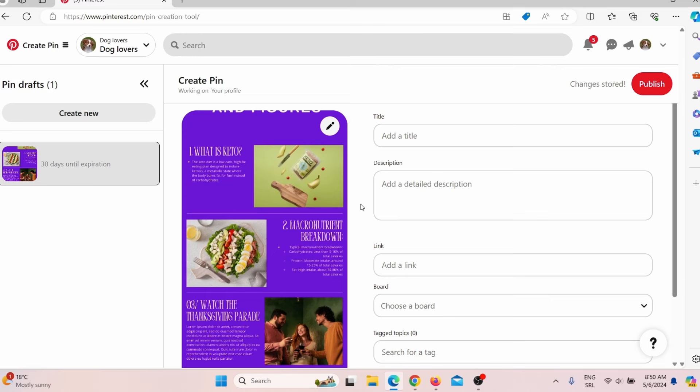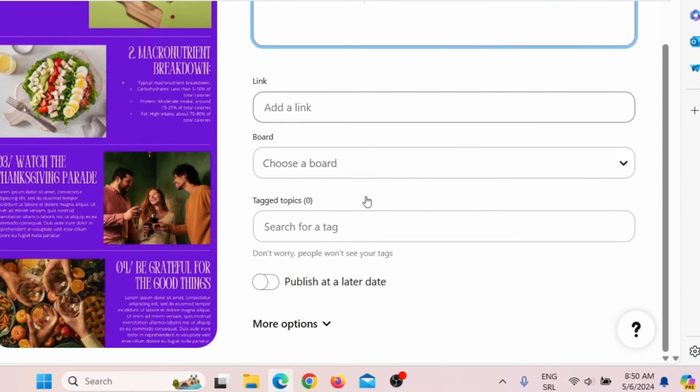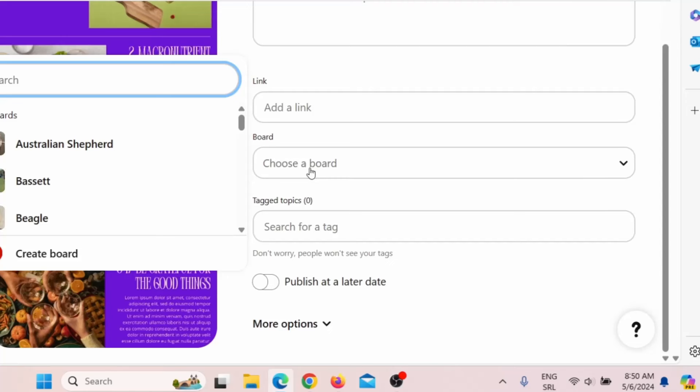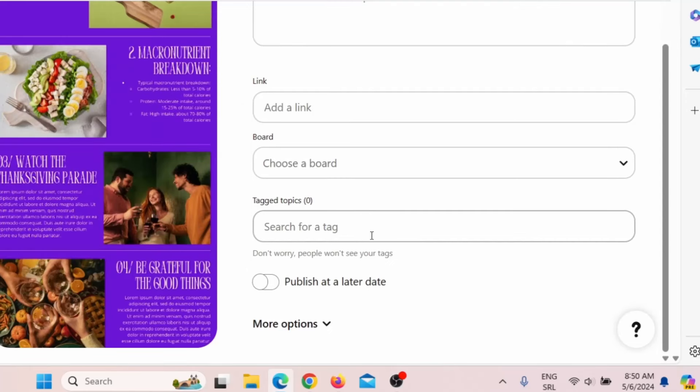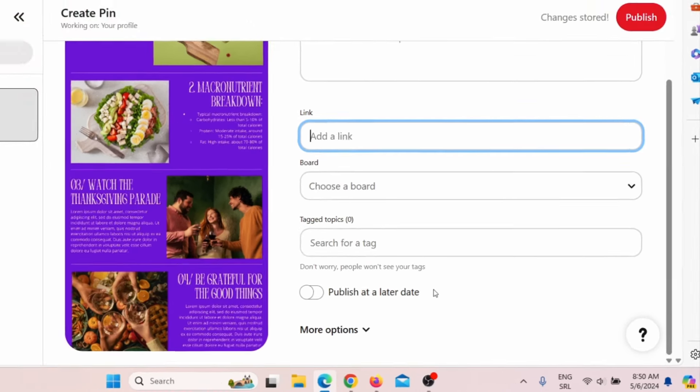Pinterest SEO is important. You need to include your keywords in the title and in the description. You need to choose the right board and optimize that board. Also choose the right tags. And if you're adding a link, that link should contain your main keyword. Pinterest SEO is really important if you wish to rank high in Pinterest search results. I will leave a link in the description where I explain how to do Pinterest SEO.